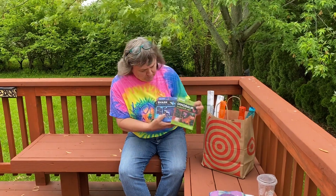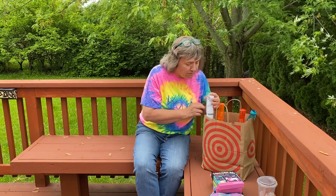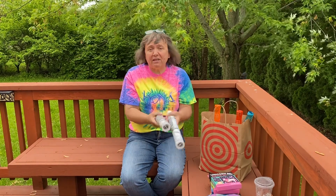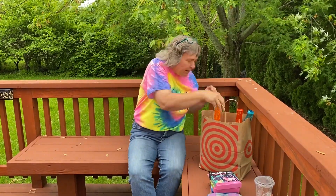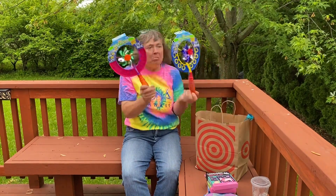I got a bunch of scratch arts — this one is dinosaurs, sharks, a garden, and unicorn. I know some of those boys and girls that really like those are gonna love that. I also got some contact paper because our tables, the contact paper that's covering our tables, is really getting peeled off at the edges, so this will be new for next year.